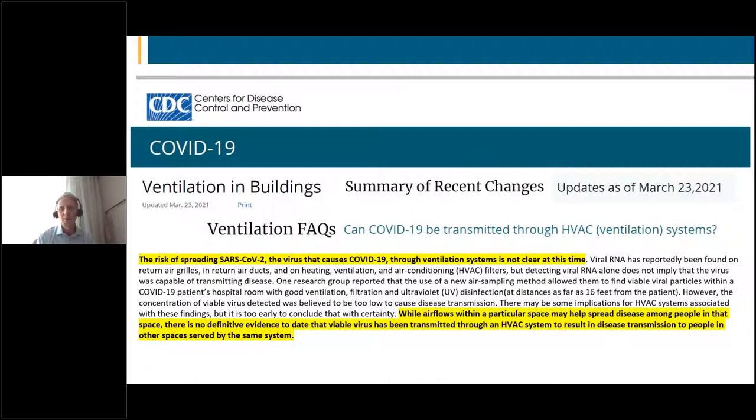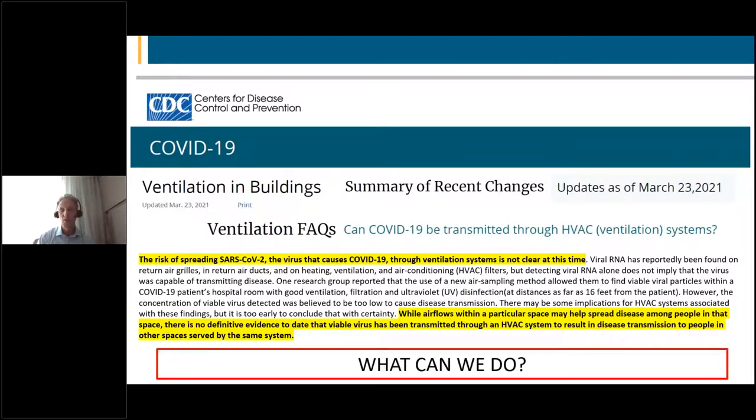On March 23rd, 2021, the CDC updated their ventilation FAQ website. One question was: can COVID-19 be transmitted through HVAC ventilation systems? They reinforced that while air flows within a space may help spread disease among people in that space, there is no definitive evidence that viable virus has been transmitted through HVAC systems to result in disease transmission to people in other spaces served by the same system.